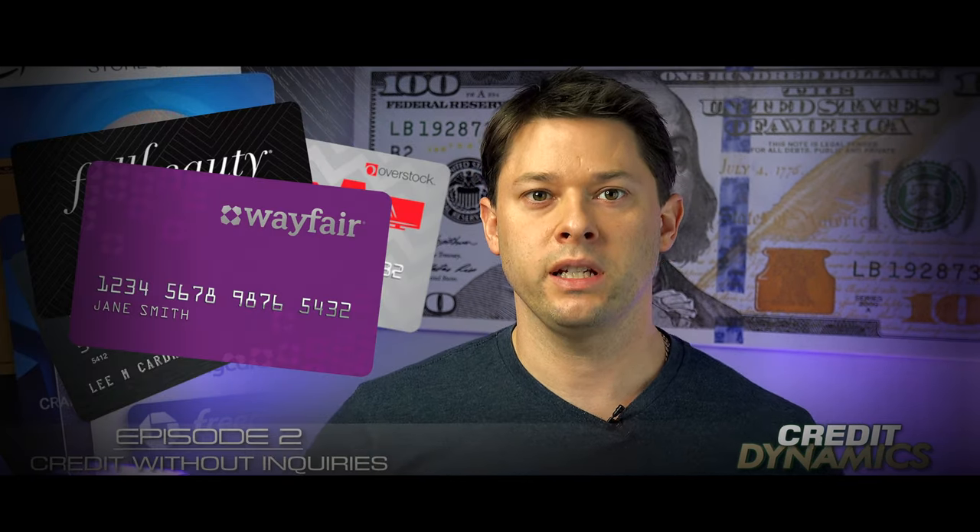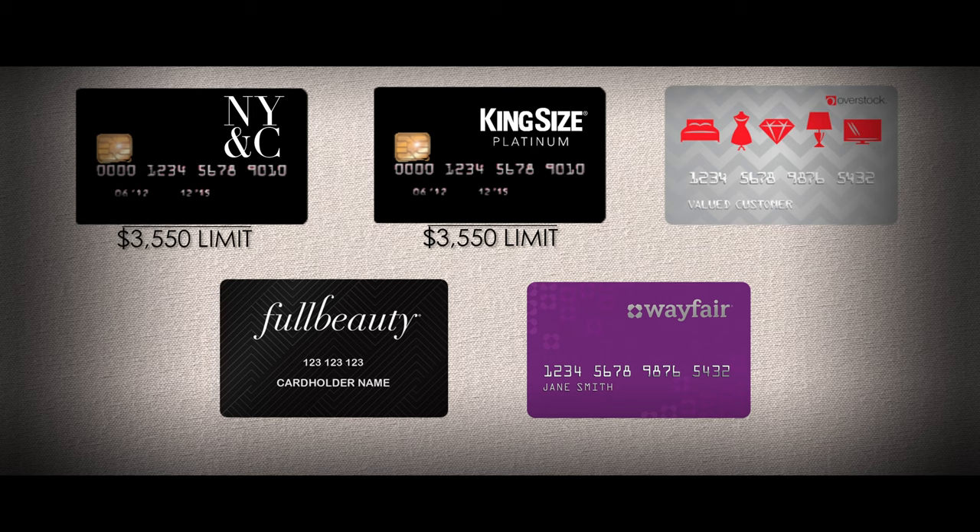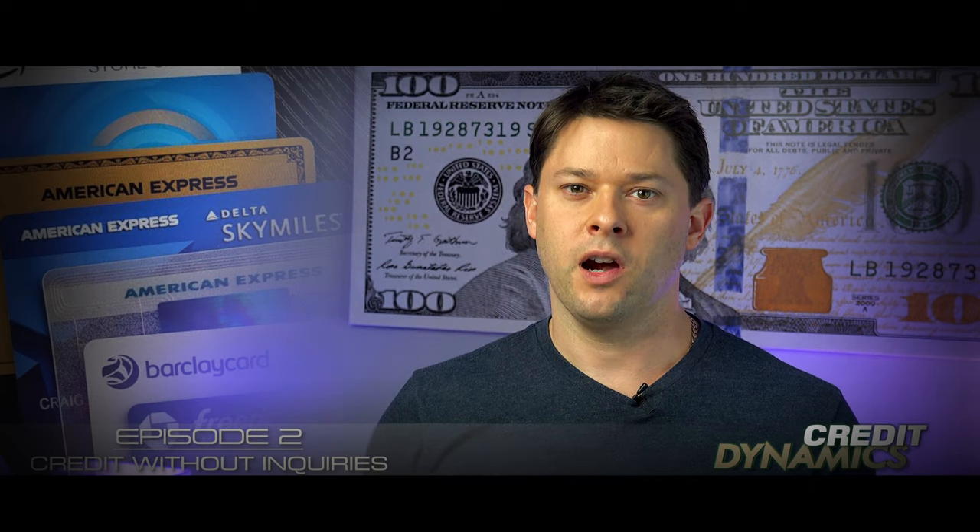Thanks for tuning in and welcome to Episode 2 — this episode is all about getting free credit. I have 5 credit cards right here that I got with no hard pull, no credit inquiry. Two of these cards have a $3,550 credit limit, another has a $3,800 limit, another has an $8,000 limit, and the last one has a $15,400 limit — all for a total of $34,300.